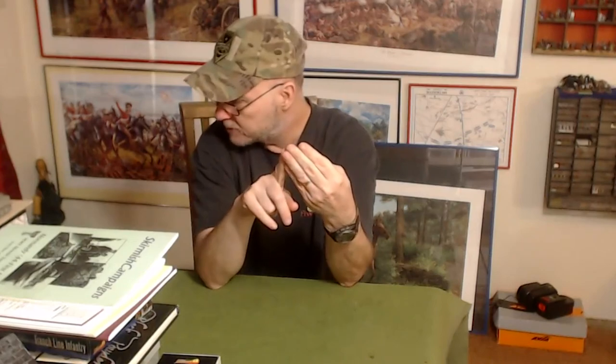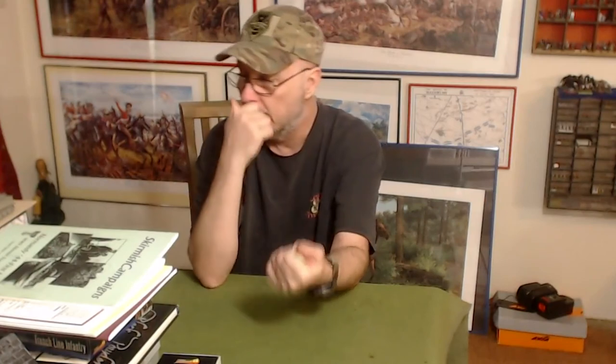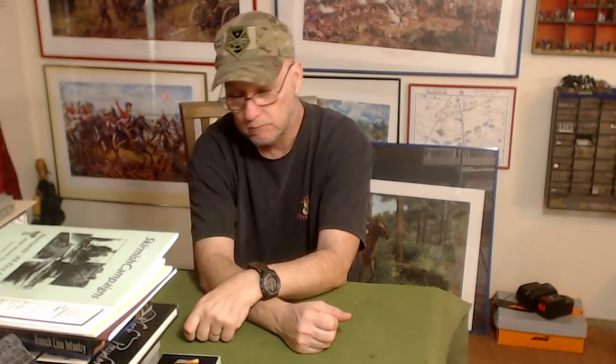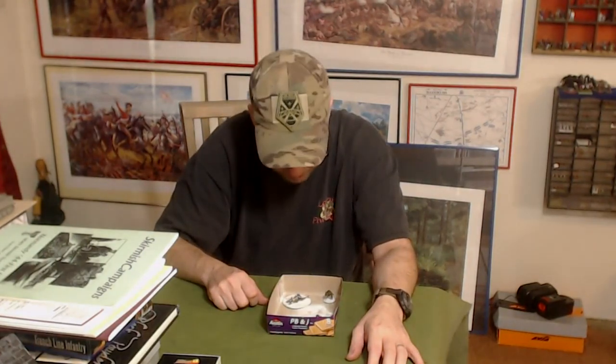I've got to build some terrain: roads because my current ones are too small, a bridge because it's too small, and more buildings because I just don't have enough 28mm buildings. I want to build them in a way where they can be shared across genres. That's the channel update — I appreciate you coming out and checking out this video. I'll see you before next month with video reviews, and I hope my snow-covered Americans get finished soon. I'm waiting for my glue to dry.